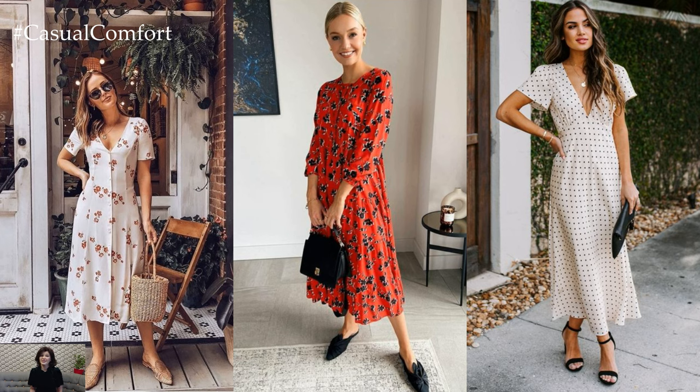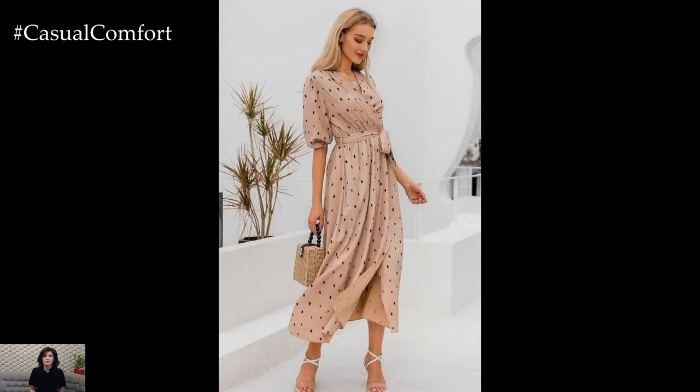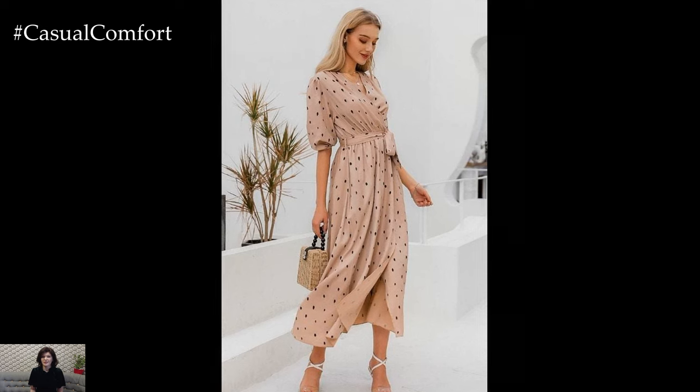Inspired by this natural splendor, spring dresses often feature botanical motifs, ranging from dainty blossoms to lush foliage, infusing every outfit with a touch of whimsy and romance.